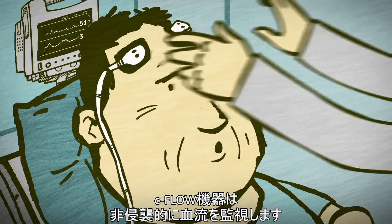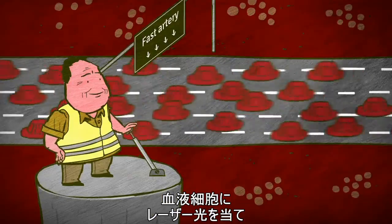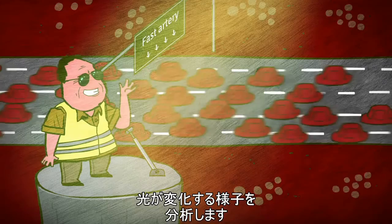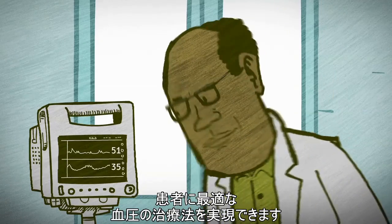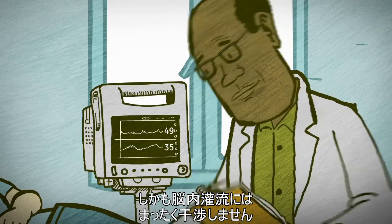The C-Flow device monitors blood flow in a non-invasive way by projecting laser light onto blood cells and analyzing how the light changes according to the movement of blood cells. The ability to monitor CBF changes and autoregulation has the potential to personalize blood pressure treatment regimens without compromising brain perfusion.